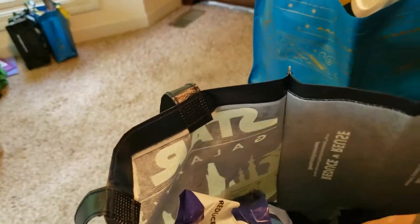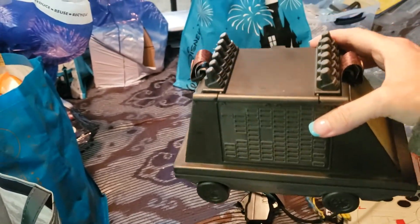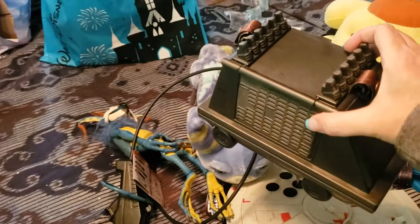There's another Popcorn Bucket, but popcorn didn't come in it because the popcorn stand at Galaxy's Edge is still closed, so they serve like chips and stuff in this. So those are the two Popcorn Buckets I got.